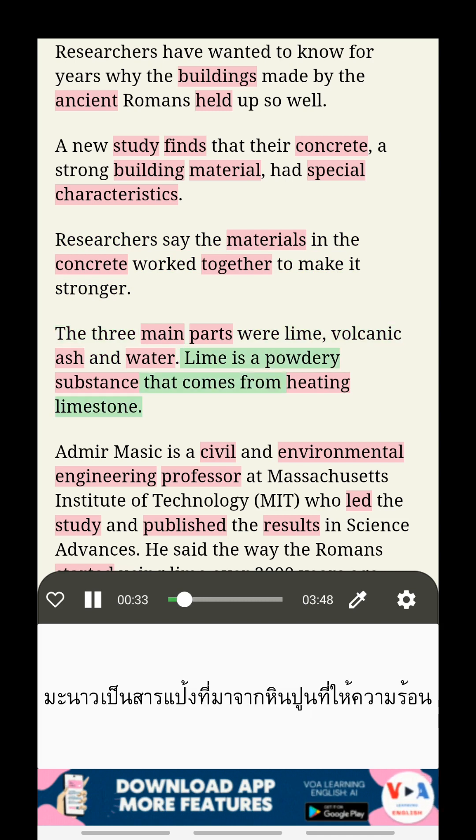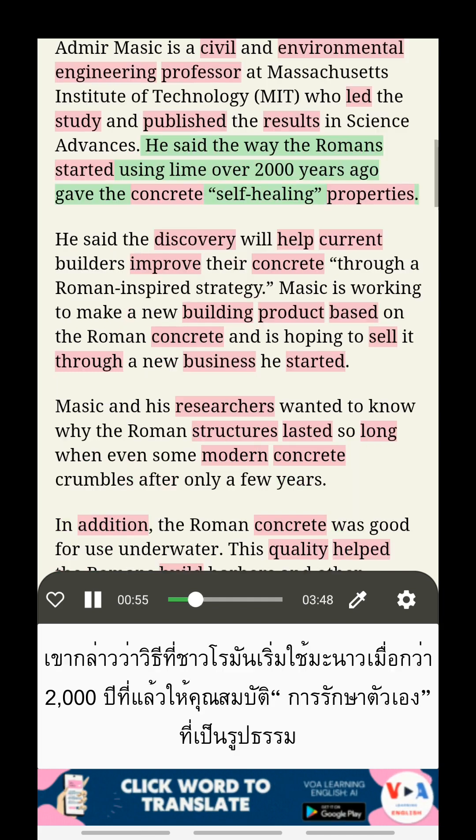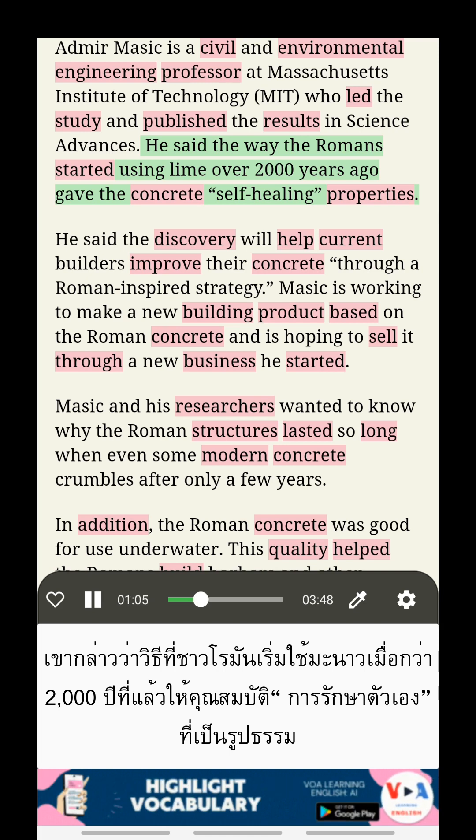Lime is a powdery substance that comes from heating limestone. Admir Masic is a civil and environmental engineering professor at Massachusetts Institute of Technology, MIT, who led the study and published the results in Science Advances. He said the way the Romans started using lime over 2,000 years ago gave the concrete self-healing properties.